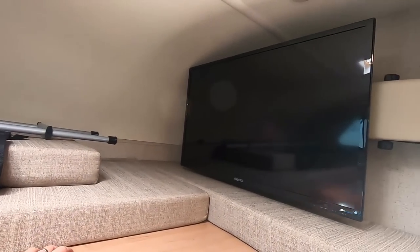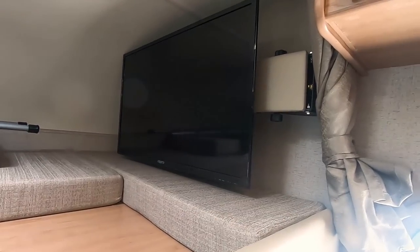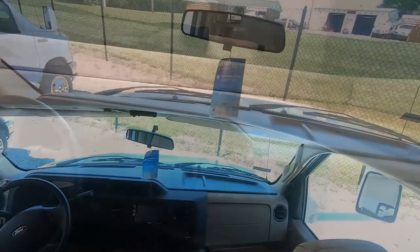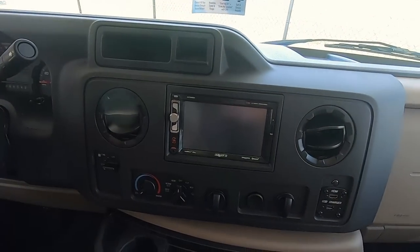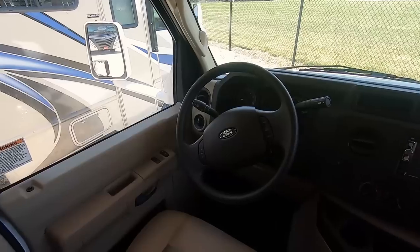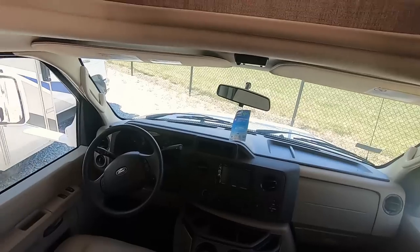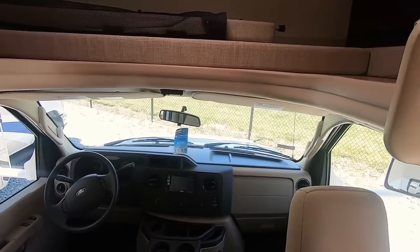Large TV for this size camper — it's on a swing arm. Loosen that wing nut and you can swing it out this way to make it easier to watch. Rear vision camera and it's your radio — Bluetooth, USB chargers. Pretty basic in there. Cruise control, power windows and locks.